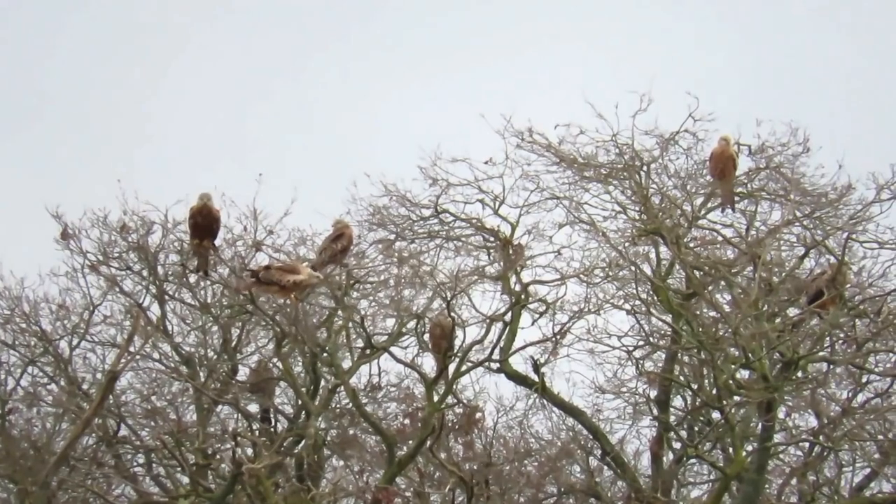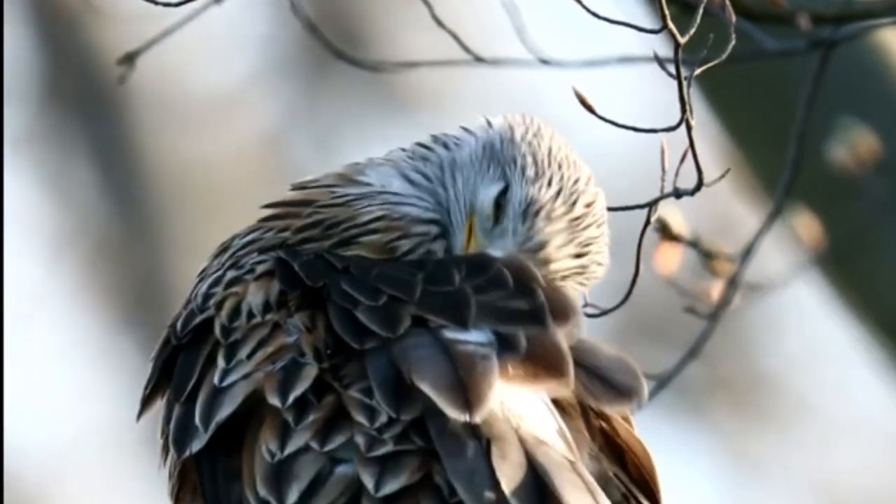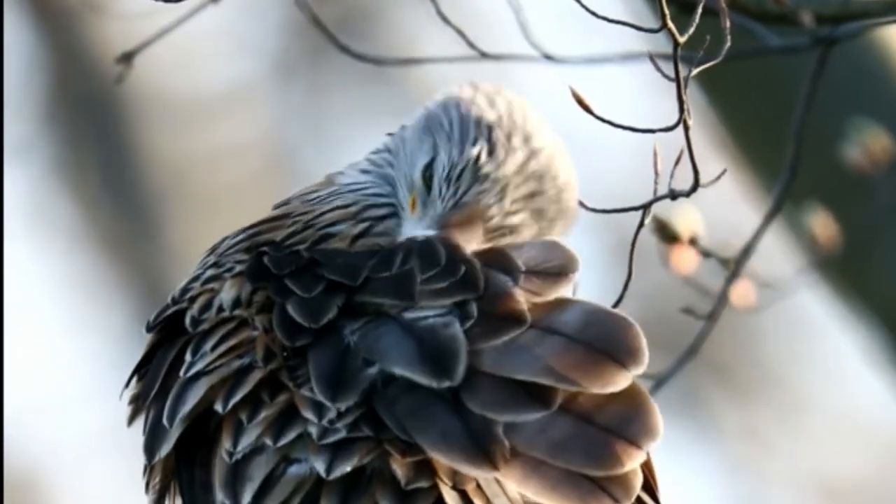Red kites are large birds with a wingspan of around 5 feet and grow to weights of up to 2.5 pounds — that's 152 centimetres and 1.1 kilos.